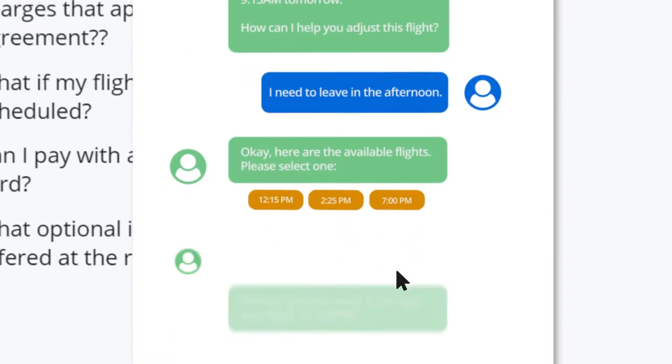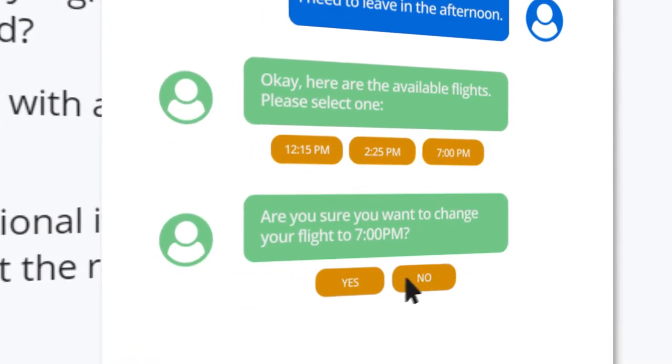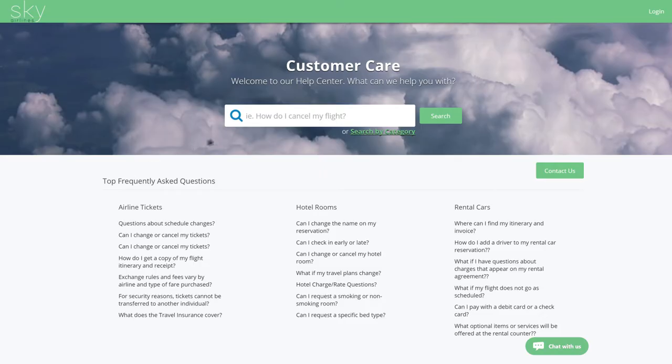Jane selects the 7 p.m. flight and selects yes to confirm.